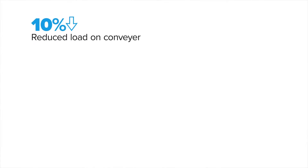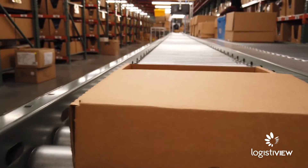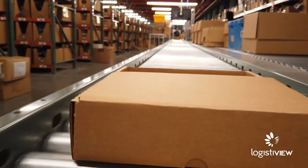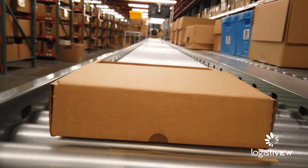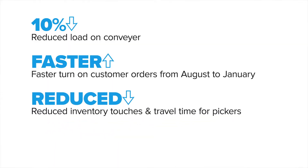We're able to ship about 10% of our workload through the footwall and through LogistiView. Alleviating 10% off of our conveyor system is huge — even 10% was lifesaving and it helped us attain our goal. We were able to turn customer orders from August to January significantly faster because of the technology. It's taking a lot of boxes off our line, reducing the time pickers are walking throughout the building, and getting product out the door faster.